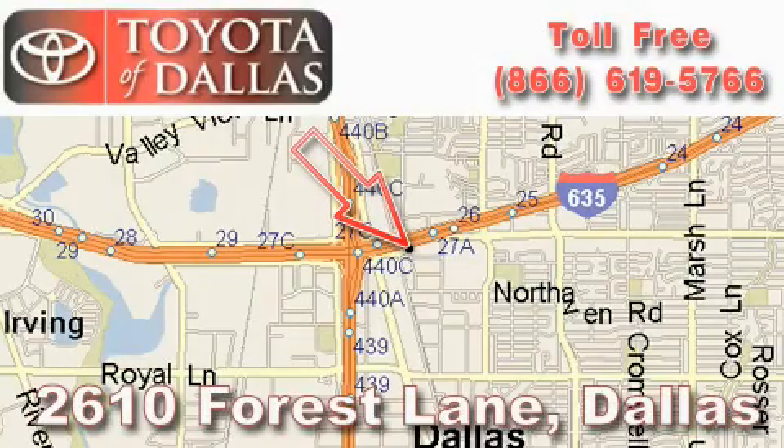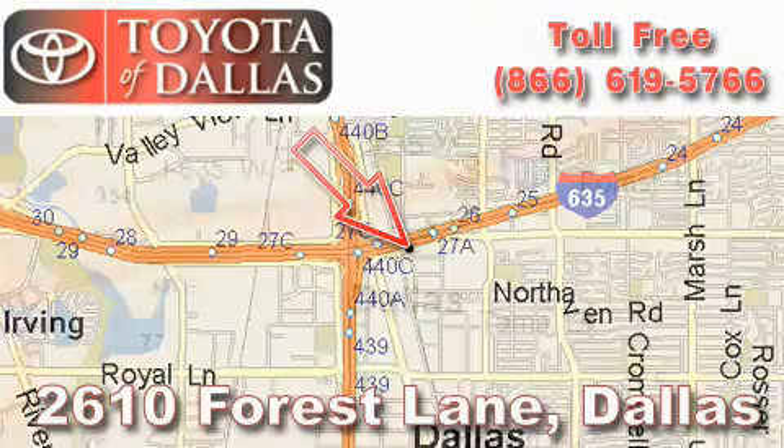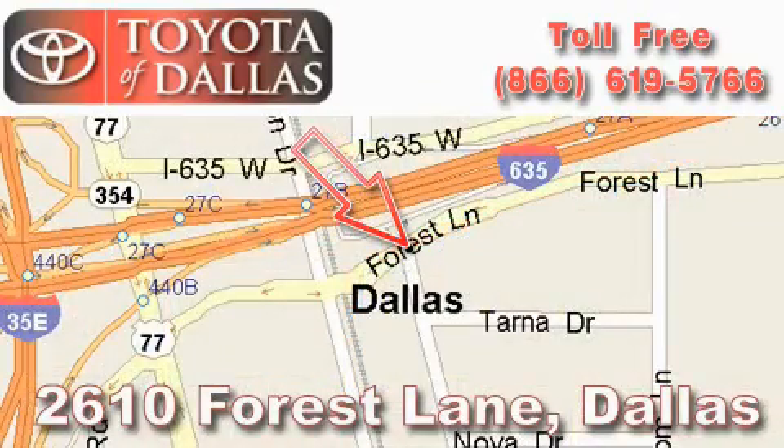Toyota of Dallas is located at 2610 Forest Lane. Our main objective is to make your experience at our dealership a satisfying one, whether it's for sales, service, or parts.